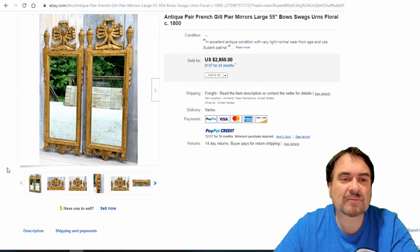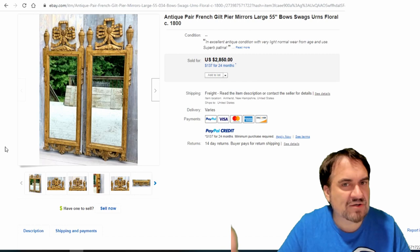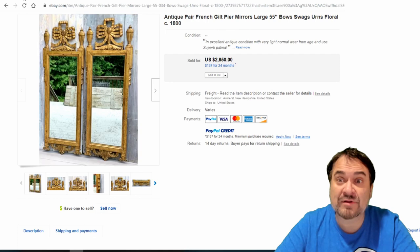Here's a set similar to the ones I showed you but with swag on the top — these would be pillars, again mostly in pairs, whether they go on either side of an entranceway. $2,850 sold straight out on these.